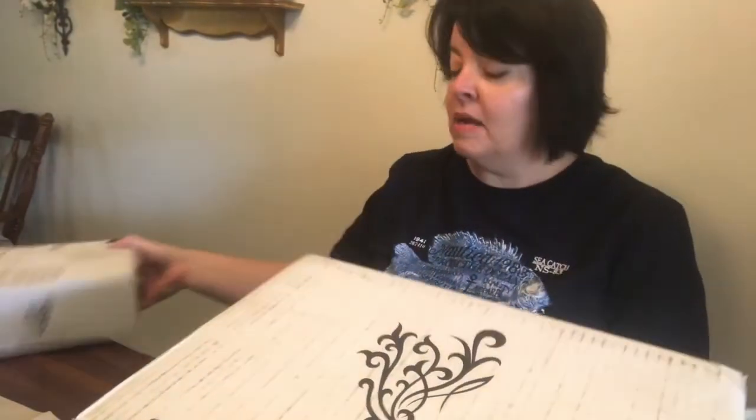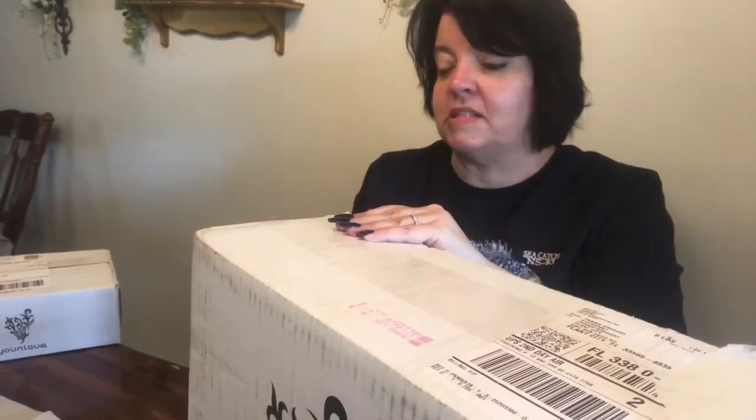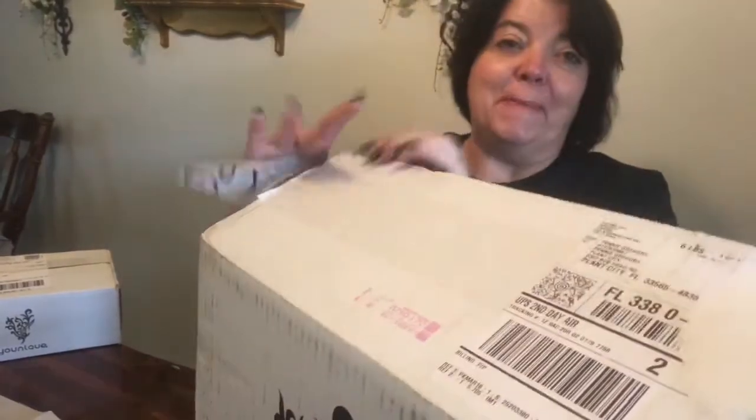I haven't looked yet. I also had another small order come — I don't remember what's in it. It's a small box and it doesn't weigh a lot, so it could be some of the stuff that was on back order with my kit. But first we're going to open the big one.